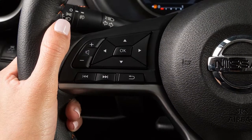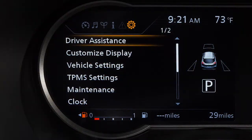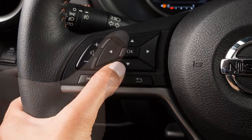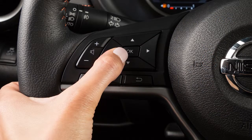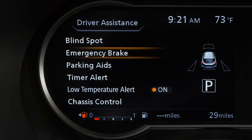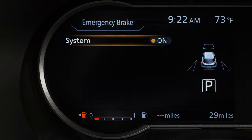Perform the following steps to turn the system on or off. Press the right or left arrow button until Settings displays in the vehicle information display. Press the up or down arrow button to select Driver Assistance, then press the OK button. Select Emergency Brake and press the OK button. Select System and press the OK button to toggle the system on or off.